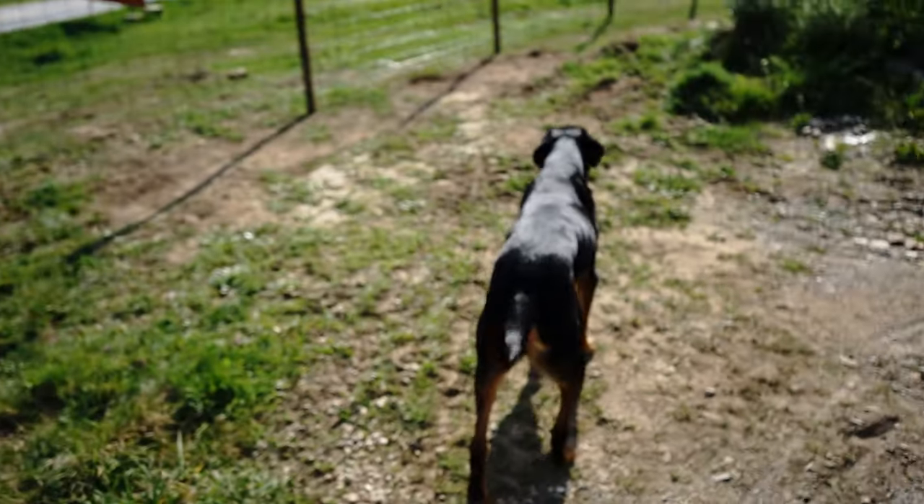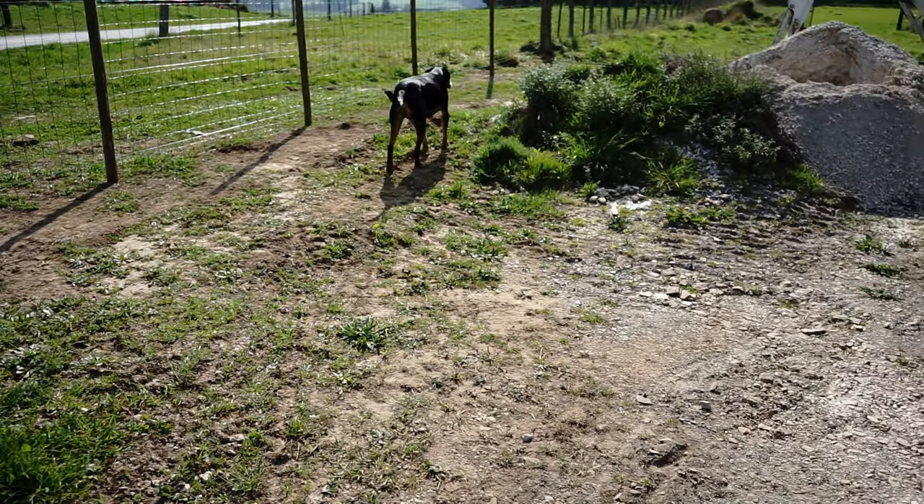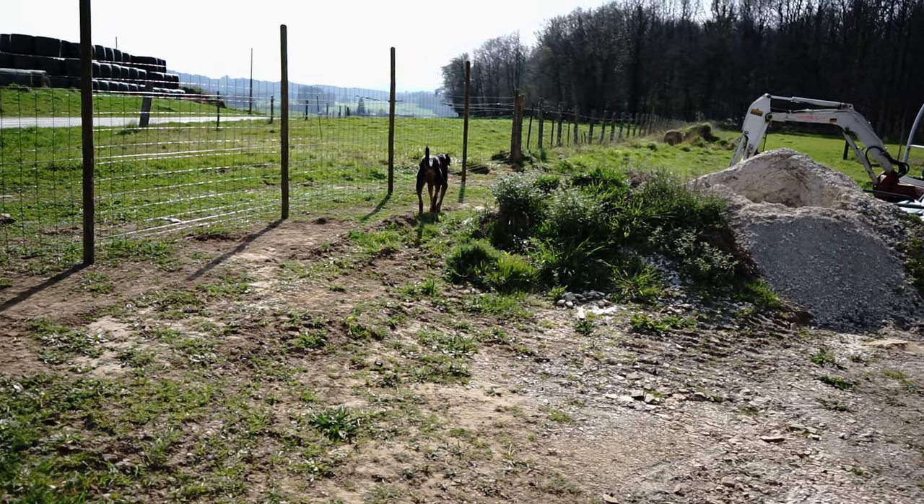Those gates over there are now open so the dogs can get all the way around. Next job is taking this fence out behind me — we'll try to save the posts. A couple of little jobs left on the fence out front: just trimming the posts down to size and neatening it up. But so far I think between The Hobbit and myself we've done a fairly good job. Ludo's been all the way around — what do you think to your newfound freedom, Ludo? He couldn't give a shit.